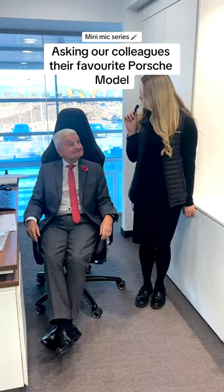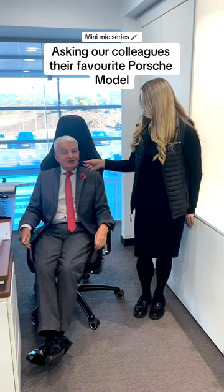Chris, what is your favourite Porsche model? This is the GT3 Touring. Ian, what is your favourite Porsche model? 911 GT3.